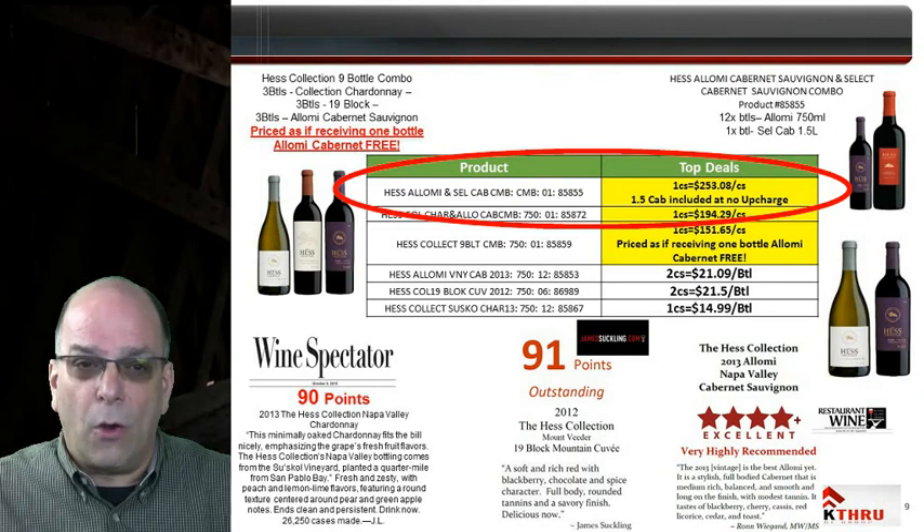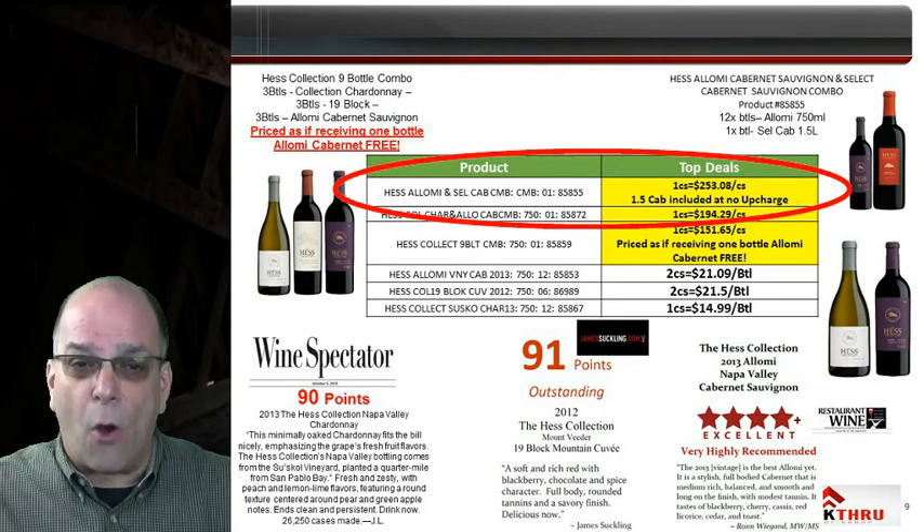Availability is limited on open sale — first come, first served. Once we sell out, there will be no back orders and the combo pack offer will end.